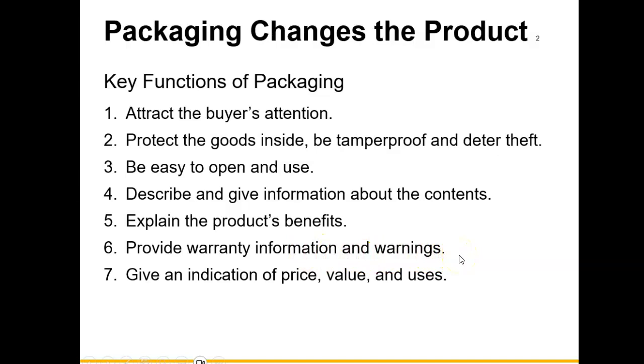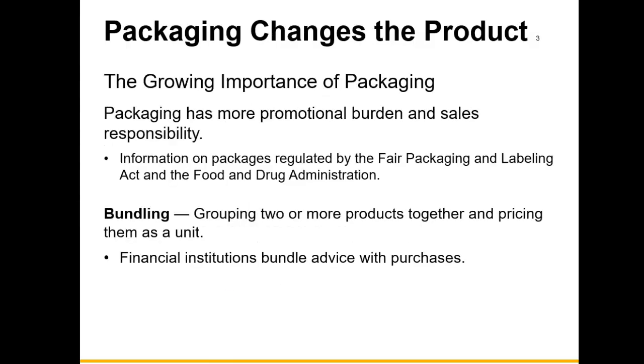Especially when it comes to medication, any warnings pertaining to use of that medicine should be indicated on the actual packaging. The package should also give indication of the price, value, and how to use the actual product. Therefore, packaging is very important when it comes to your product development.